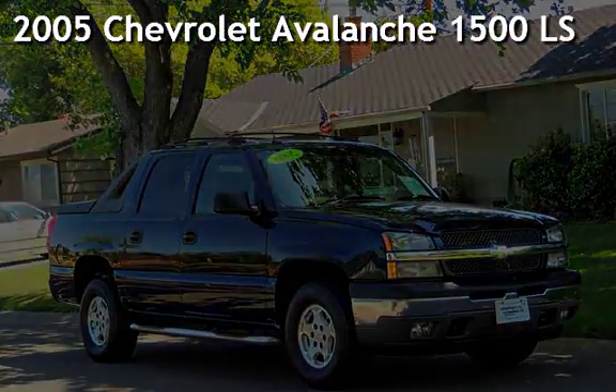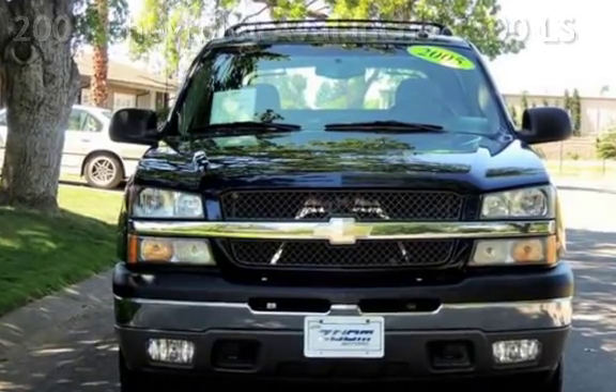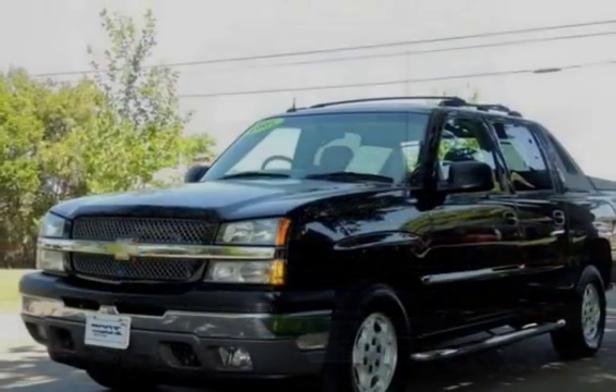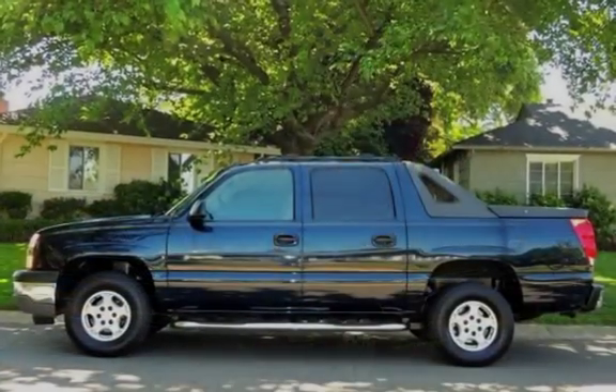Presenting a pre-owned 2005 Chevrolet Avalanche 1500 LS. This four-door truck has an eight-cylinder, 5.3-liter V8 engine, with rear-wheel drive, and an automatic transmission.